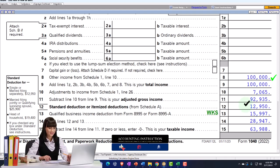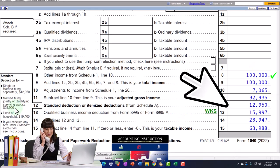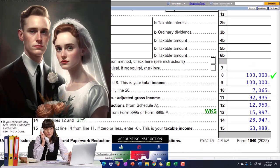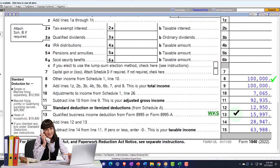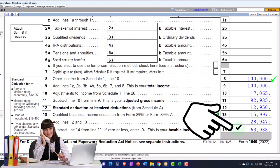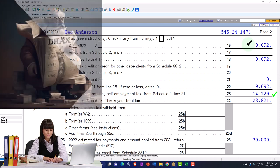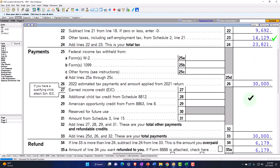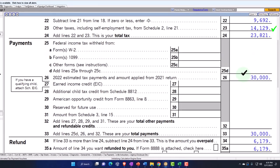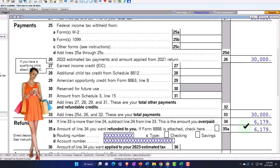That gets us to adjusted gross income of $92,935. Then we've got the standard deduction, which is $12,950 for a single filer — it will be doubled when we move to a married filer. We also have the qualified business income deduction, calculating at $15,994. That gets us to taxable income of $63,988. On page two, total tax is $23,821. Assuming $30,000 in estimated payments, that gives us a refund of $6,179 as our starting point.